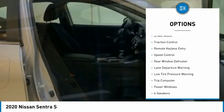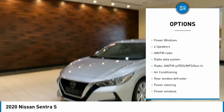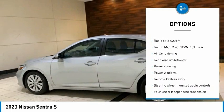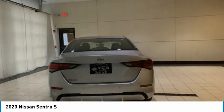Electronic stability control, brake assist, traction control, remote keyless entry, speed control, rear window defroster, lane departure warning, low tire pressure warning, trip computer, power windows.